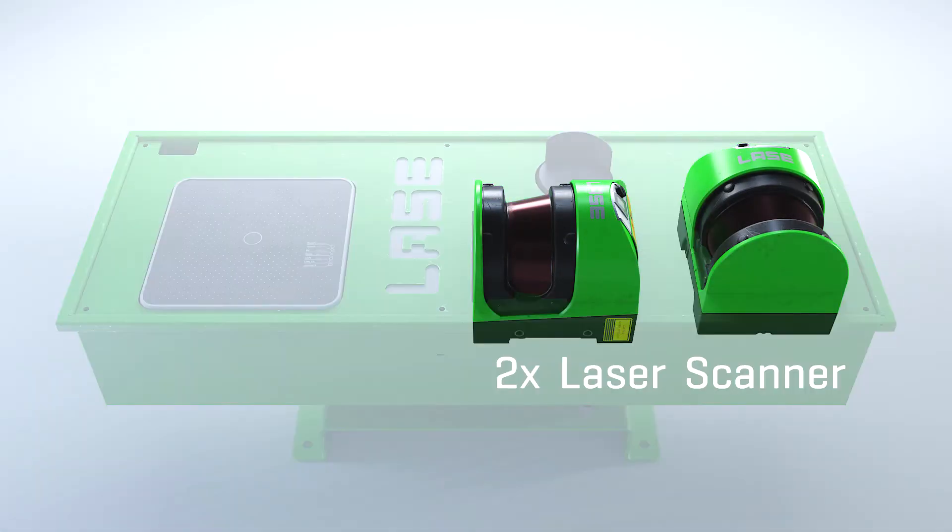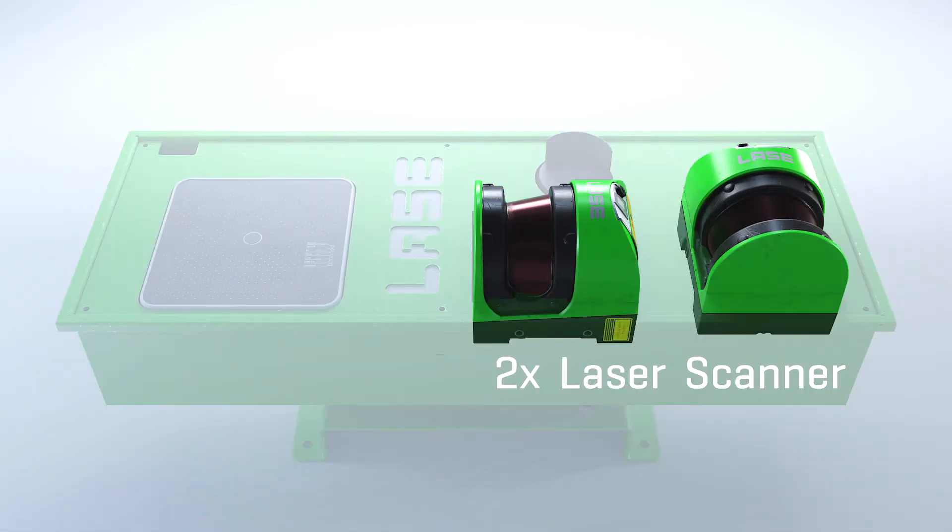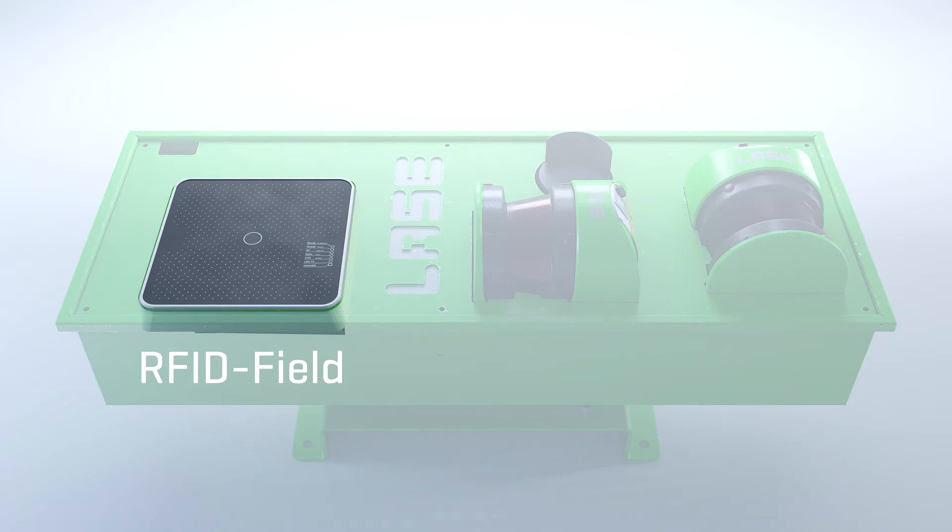With the Lays TVMM variant, which operates in motion, the truck drives through the measuring system without stopping and the measurement is performed during the passage.